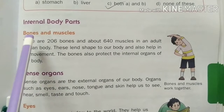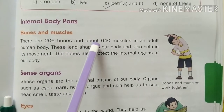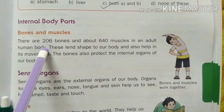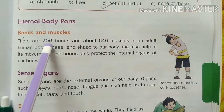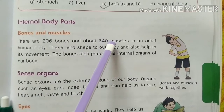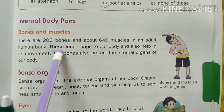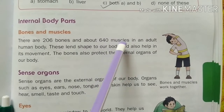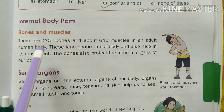Internal body parts: bones and muscles. There are 206 bones and about 640 muscles in an adult human body.